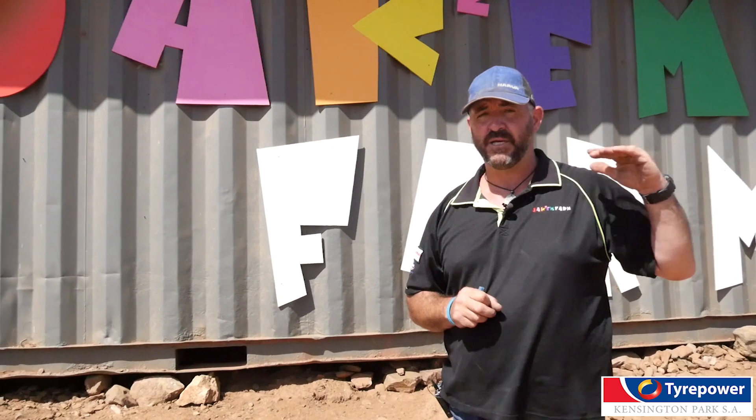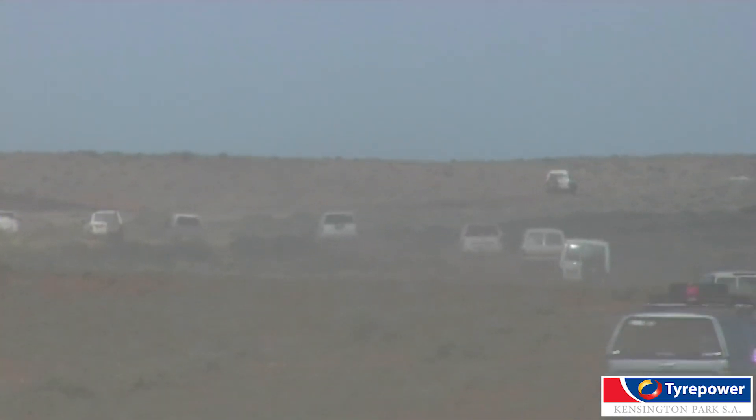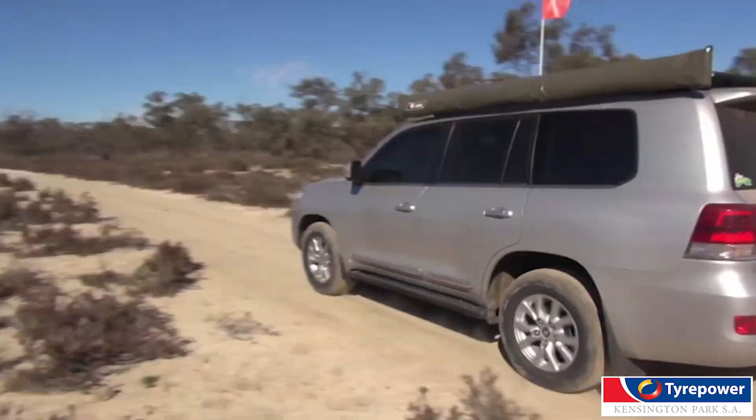I'd run around about 28 PSI on a warm day heading to Birdsville. Lower your speed, lower your tyre pressure. Just remember to keep your distance between objects due to the fact that your braking time is longer.